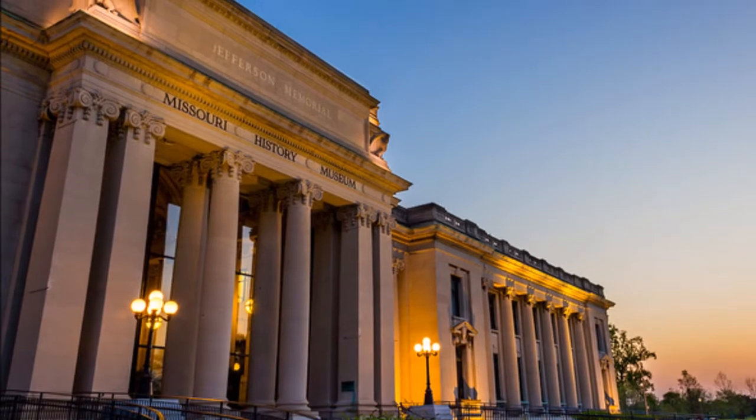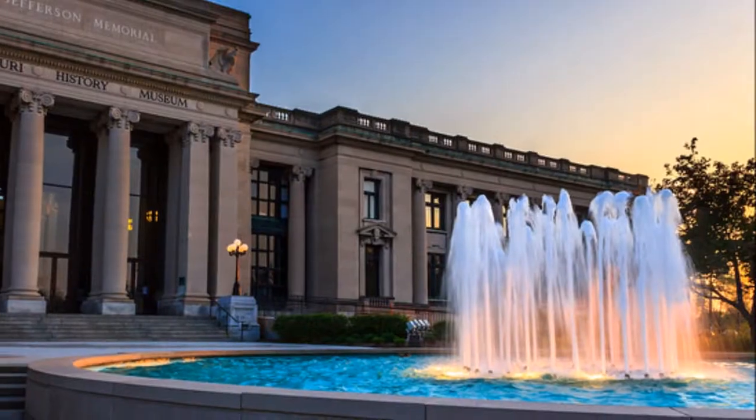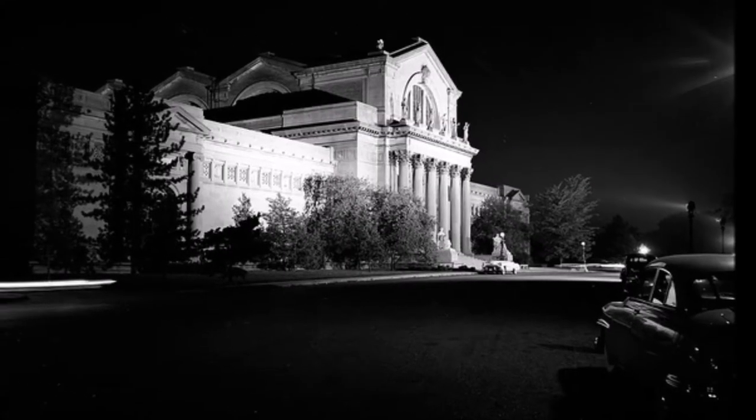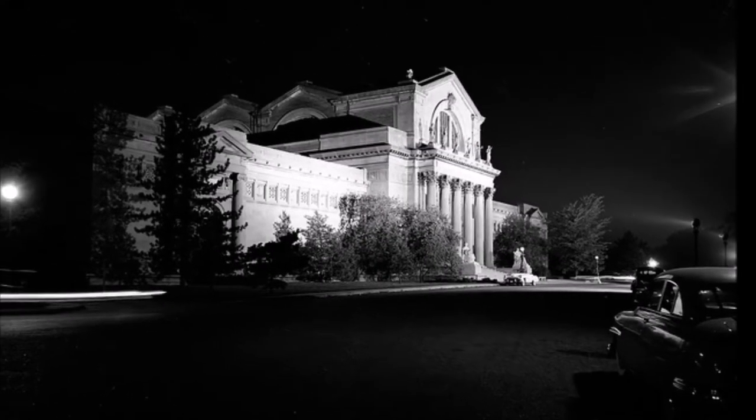Like to meander through museums? The Missouri History Museum is just one of many free museums in St. Louis. The St. Louis Art Museum is hosting free outdoor movies every Friday night in July.